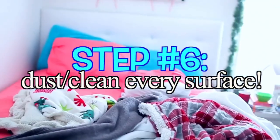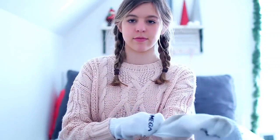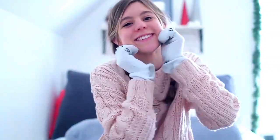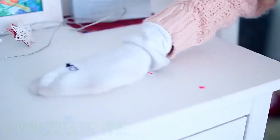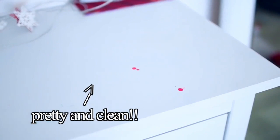The final step is to dust and clean every single surface. Whenever I have glasses and dishes in my room I get gross marks all over my surfaces. Here's a life hack: take a pair of socks and put them on your hands like little mittens. Wet one sock, put some cleaner on it, and scrub off all the stains and marks on your surfaces. Use the dry sock on the other hand to dry everything off — one hand cleans, the other dries. It works a lot faster than a dust rag.